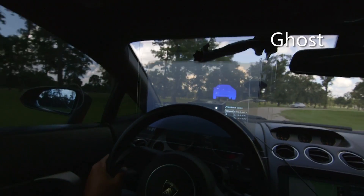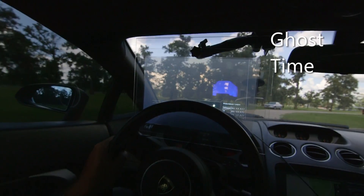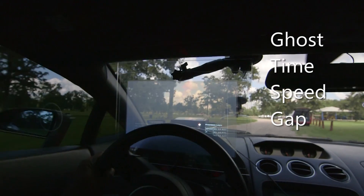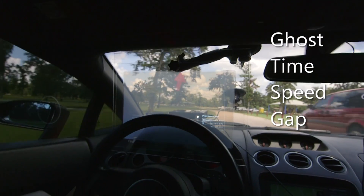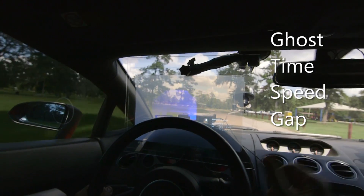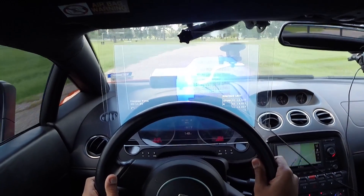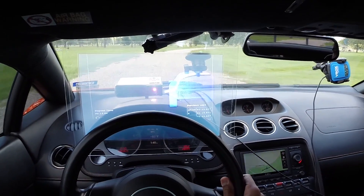I'm really excited to share with you this project we've been working on. What we do is we display a ghost and we display your time, your speed, and your gap — the information you want most right in front of you in your field of view as you drive. It also makes things fun. You can see exactly where you're catching up, you can see exactly where you're losing time, and you can basically race yourself.